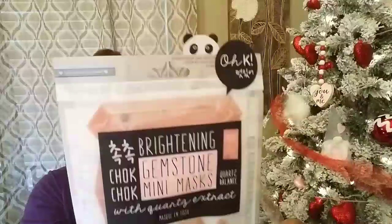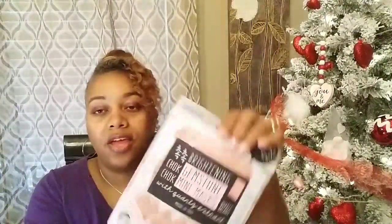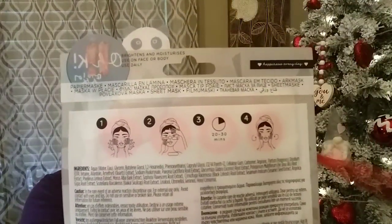The first thing I found were some new masks — I don't need any more but I picked up quite a few. The first one has a little panda on it, and in a bubble it says 'okay.' It's a brightening gemstone mini mask — quartz balance — with quartz extract. I thought this was really cute. On the back it shows you how to apply it. This one is made in Korea — all the ones I picked up are made in Korea.